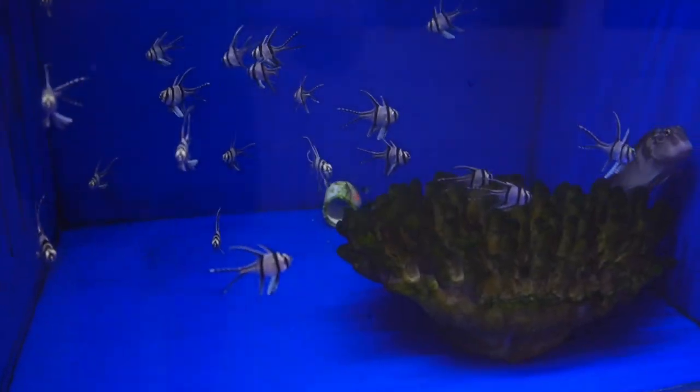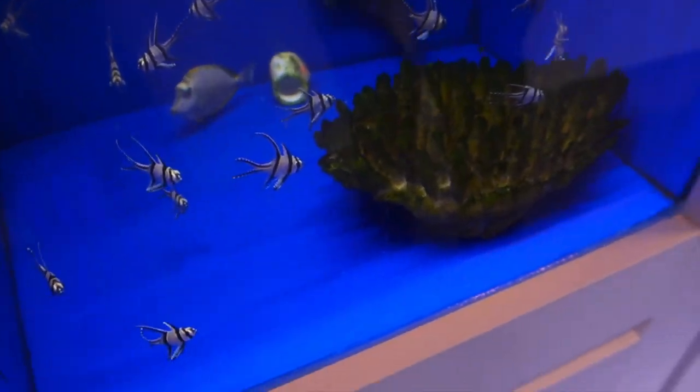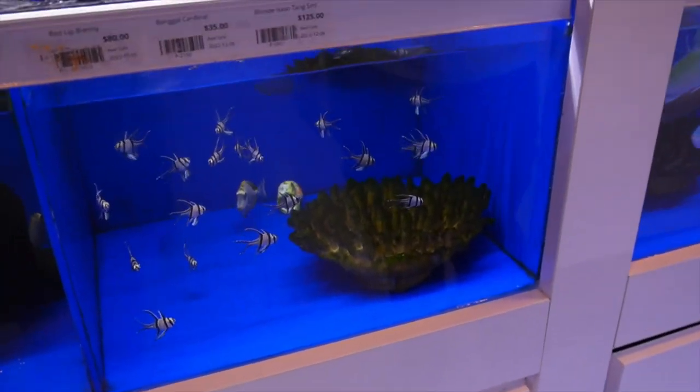So the Bangai Cardinals over here — these are Bangai Cardinals, they're really good beginner fish for saltwater. They're pretty much just black and white cardinals but they school, they eat really well, and they're just an overall pretty good first beginner fish. There are some tiny little ones and I just watched them fight, which is quite interesting.